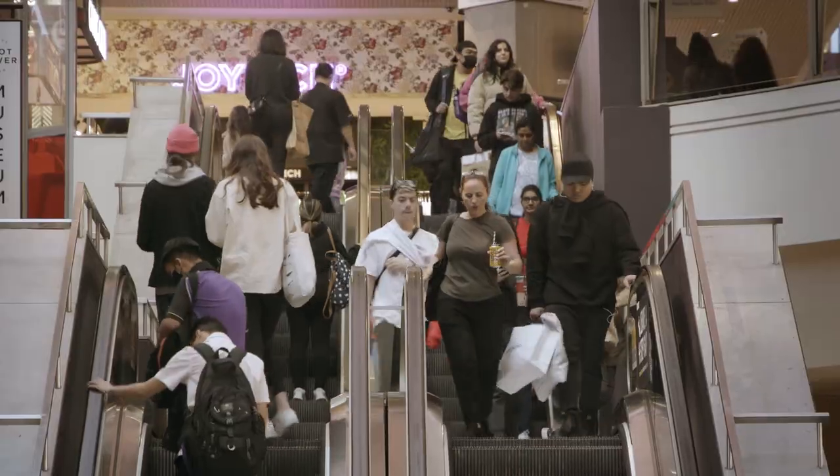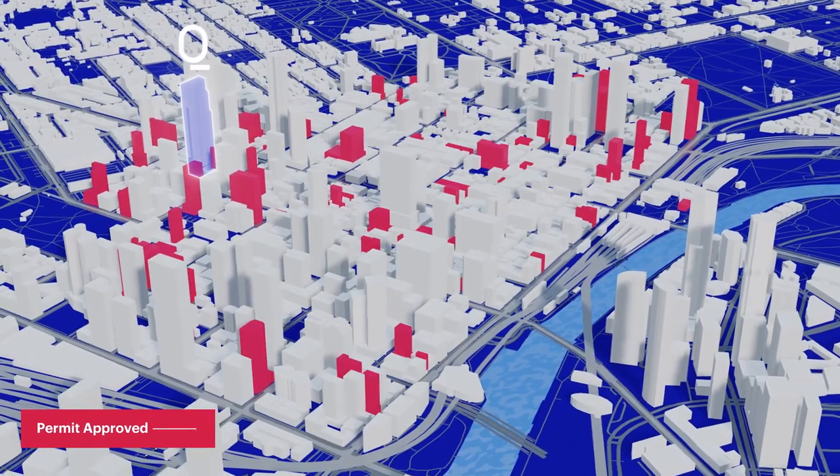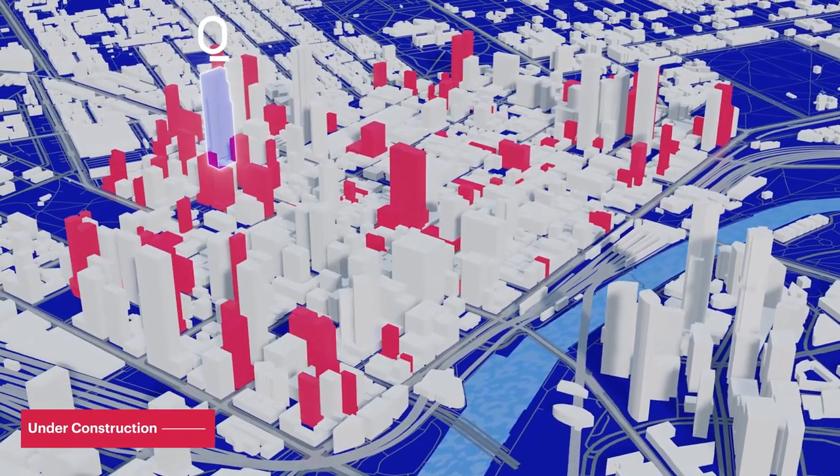It's a beautiful thing these days to be able to create a project where people can live, work, dine, shop, where they have many, many choices about lifestyle.